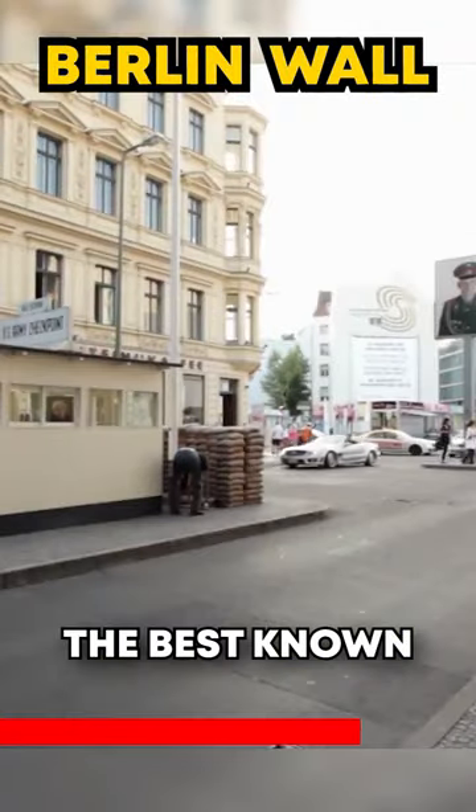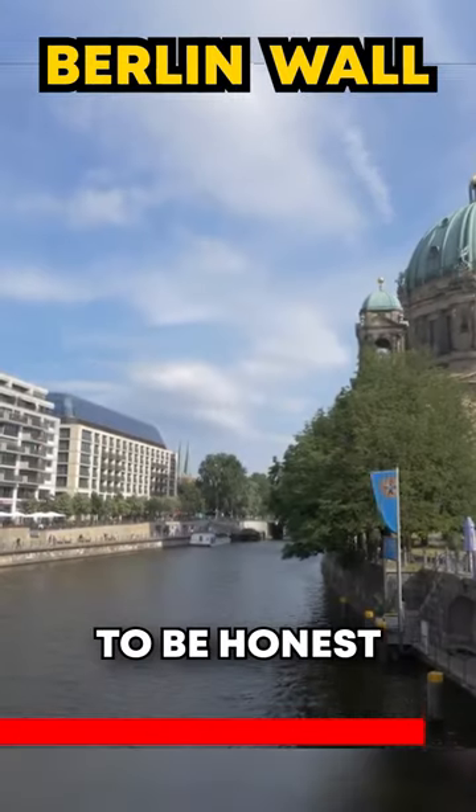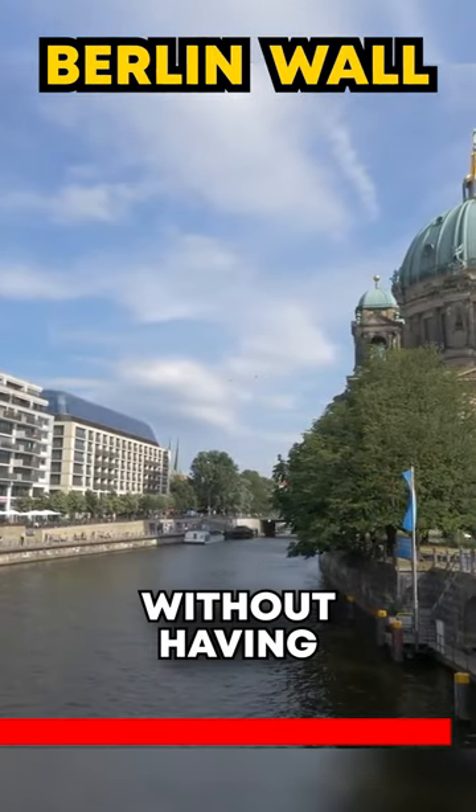Checkpoint Charlie, the best-known gate in the wall, is located in another city area. To be honest, you can leave Berlin without having seen it.